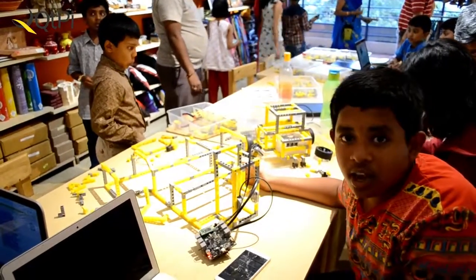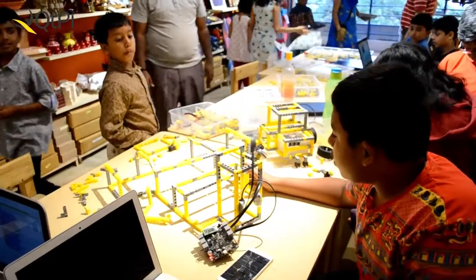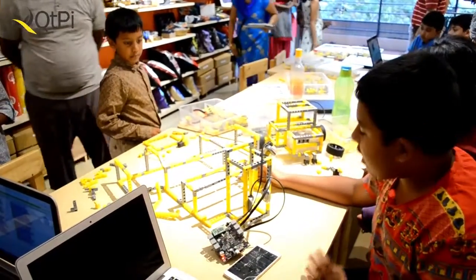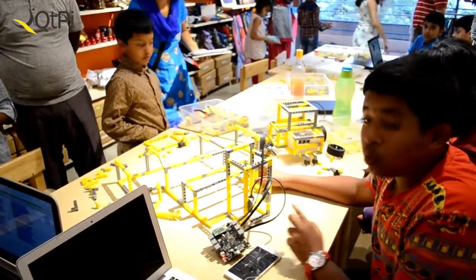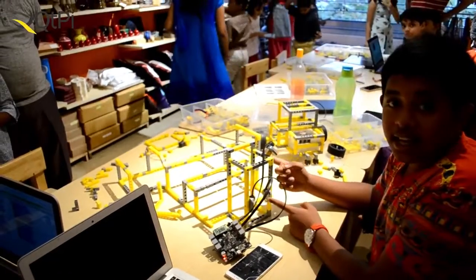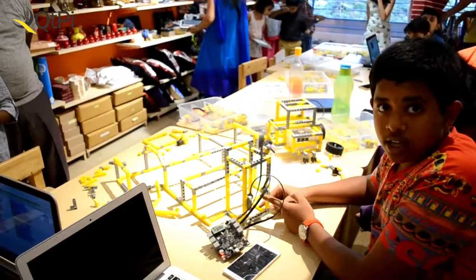I have made a house security system which actually works on brightness. I have used two LDR sensors — one over here — and another LED over here.